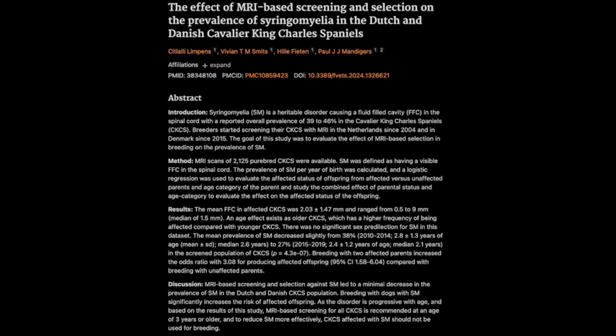One thing that really stood out about this research was its focus on ethical considerations. It's not just about reducing the prevalence of one condition, but about making sure we're ensuring the overall health and well-being of the breed as a whole. It's about making responsible choices that benefit both individual dogs and the breed's future. It's a delicate balance, but one that's crucial to consider.